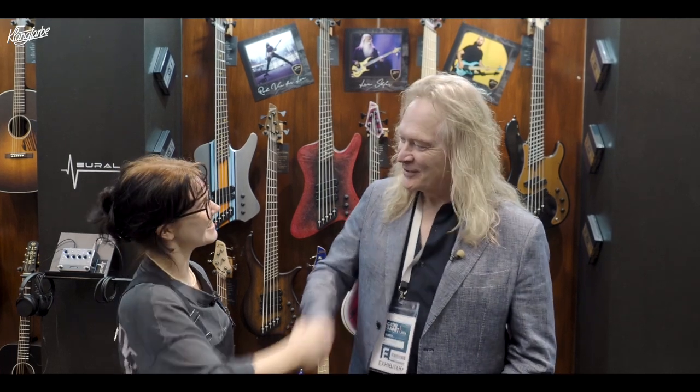Hi, it's Rocky from Klangfarbe Vienna. We're here at Day 1 at Guitar Summit with Sheldon from ThingWall Guitars. Hi Sheldon. Hey Rocky, how are you? Nice to see you. How are things going? What's new?